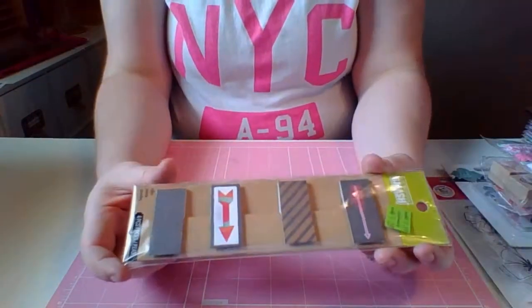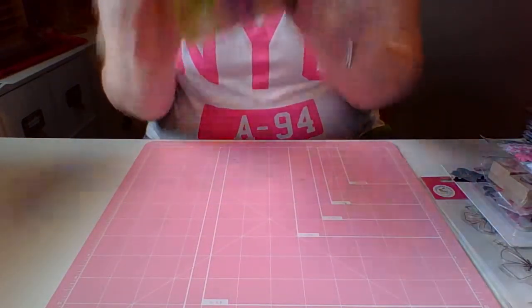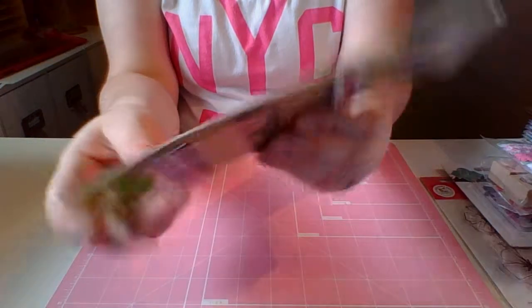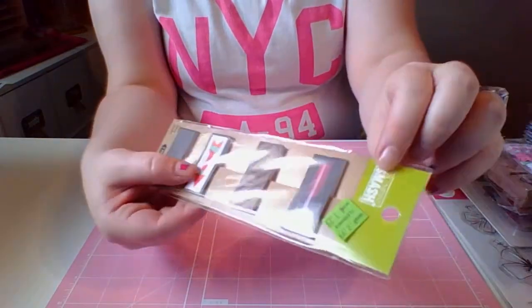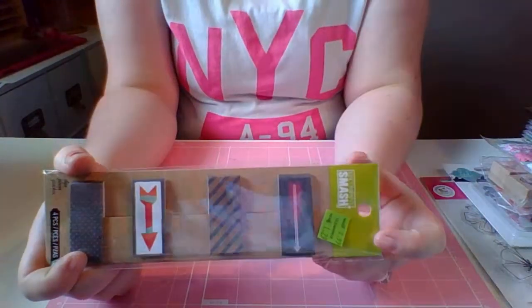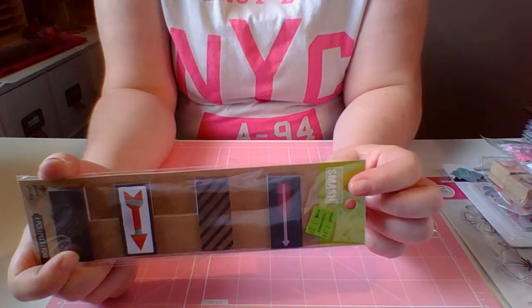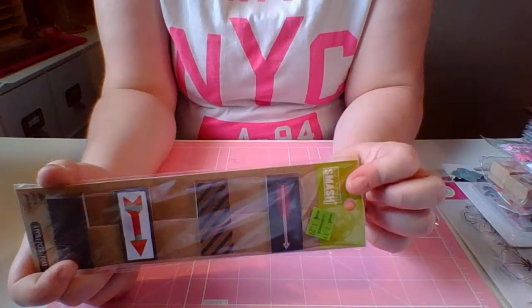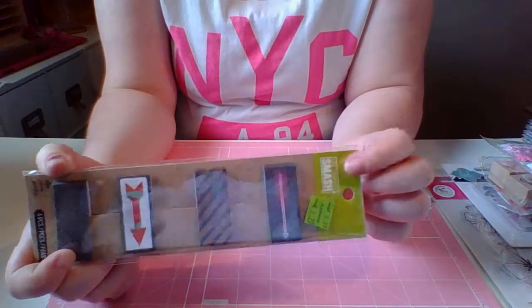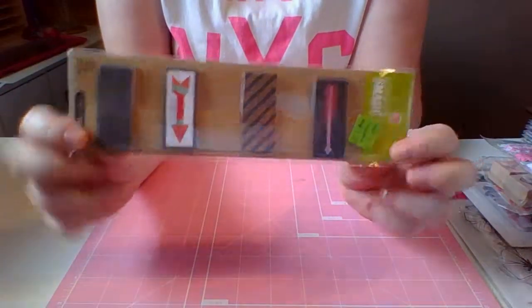And then I got these little arrow thingies — I believe they are magnets. They have little magnets on them and they're pretty cool. They're for smash books, which I got a couple of those smash books and I'm looking forward to doing some of those. I've been wanting to do a smash book and I have an idea for one, which I will share with you guys later. Plus it was only $1.29, so pretty cute.